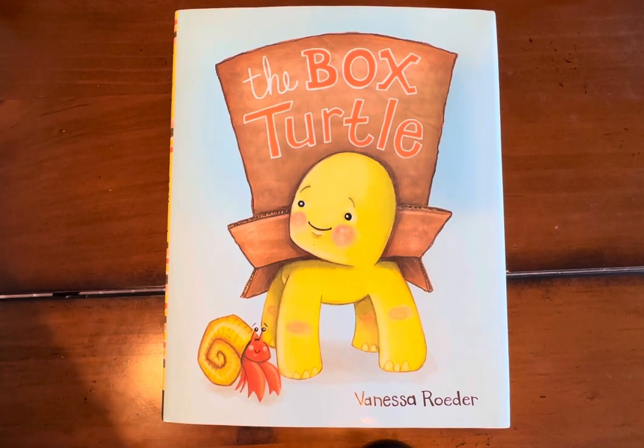Now let's take a moment to relax our body in preparation for storytime. Let's close our eyes and take a deep breath in through our nose and out through our mouth. One more time in through our nose and out through our mouth. There we go.